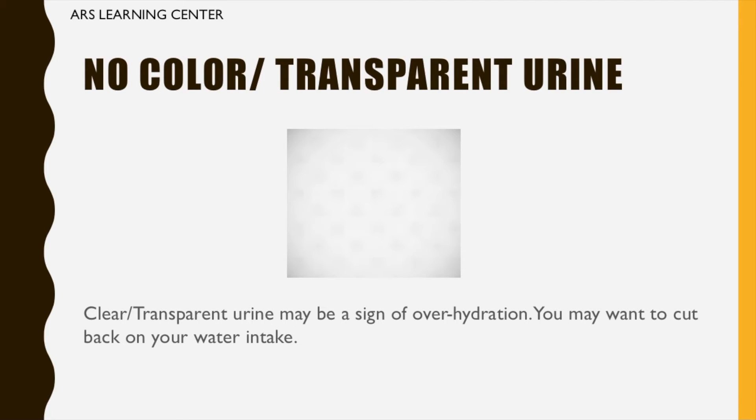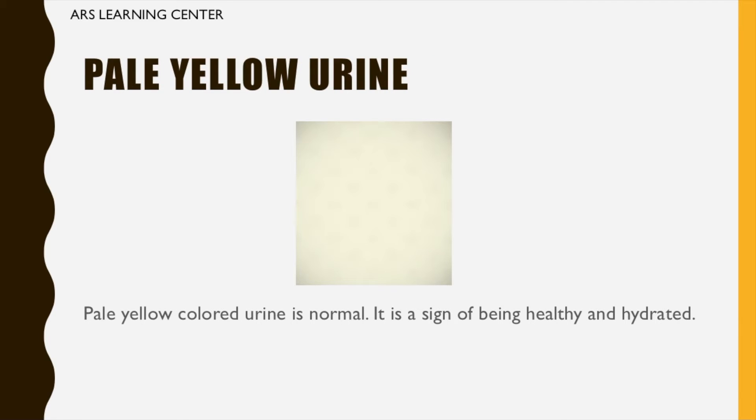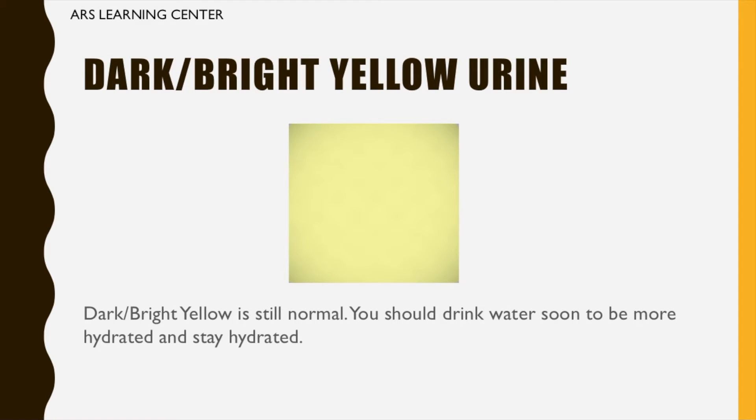No color — transparent urine: clear, transparent urine may be a sign of over-hydration; you may want to cut back on your water intake. Pale yellow urine: pale yellow colored urine is normal. It is a sign of being healthy and hydrated.